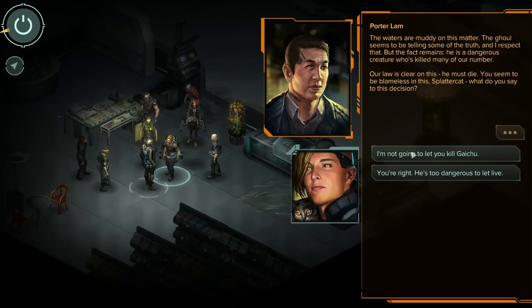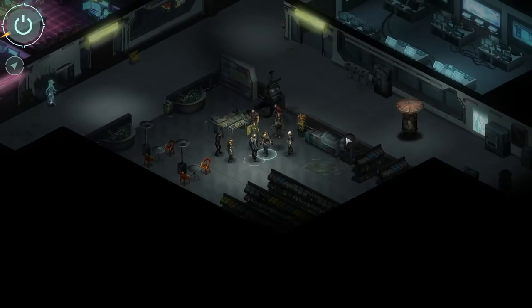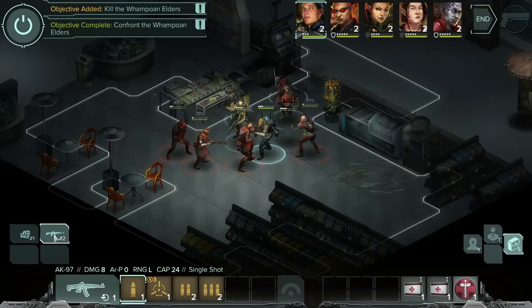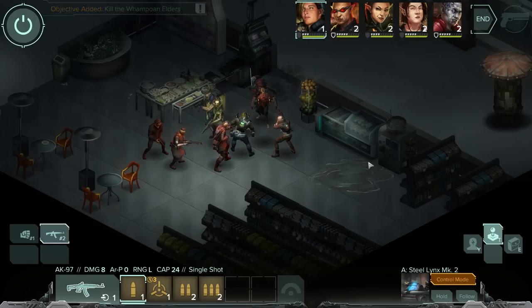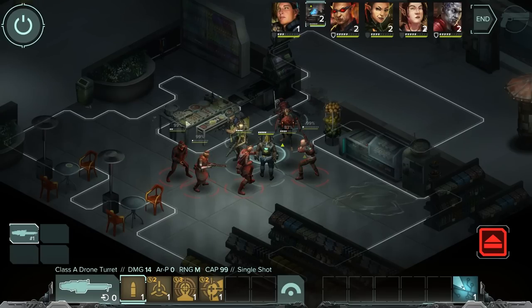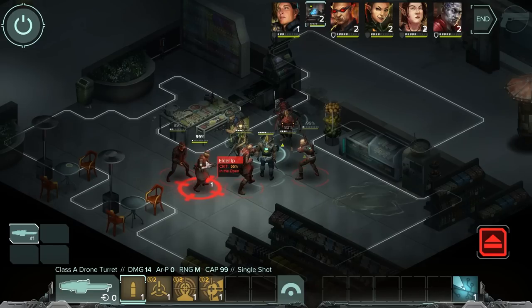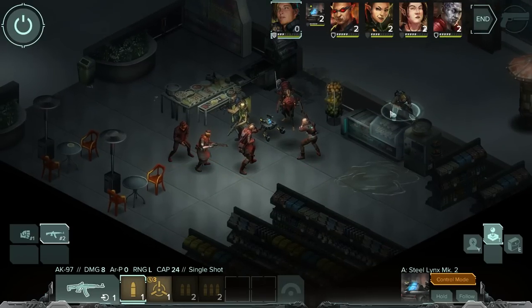They ready their weapons. Oh shit — well, at least we got the first turn. Why is my gun not equipped? All my stuff's missing. Let's put that into control mode. I'm going to dive into whatever cover I can find here so that bad things don't happen to me. We can leave the drone — it's not that big of a deal. But Splattercat needs to get into cover right now, otherwise he's going to get chewed up on the next turn.